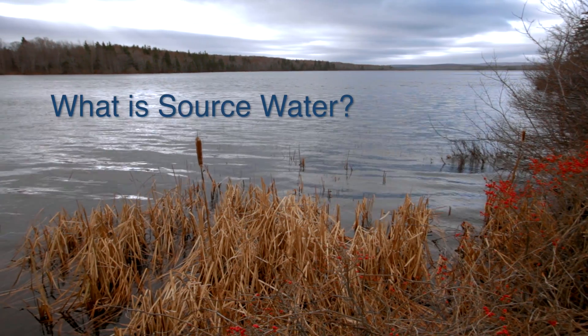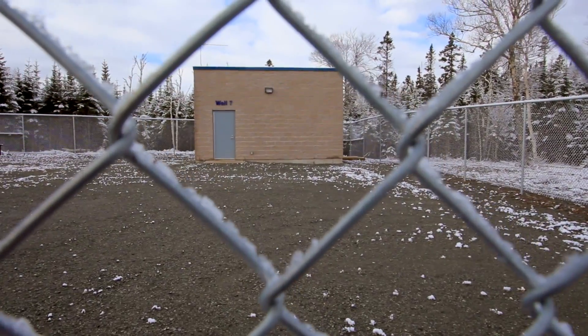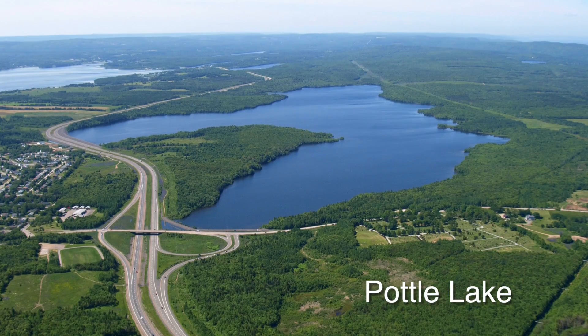So what is source water? Source water is an accumulation of water in its natural state. There are two types of source water: surface water, which is the stuff we see in lakes and ponds, and groundwater, which we extract using wells. In the CBRM, we have four surface water supplies. Pottle Lake,